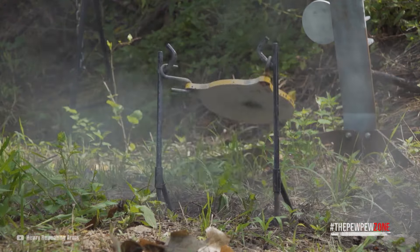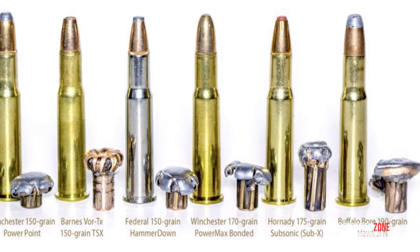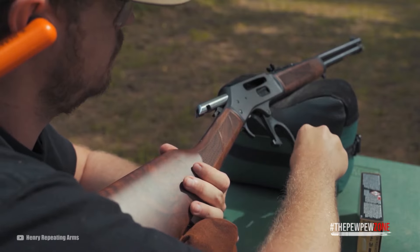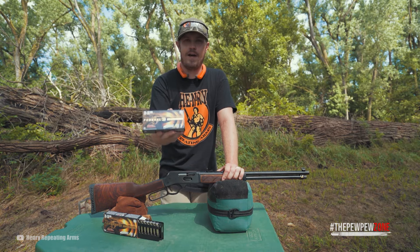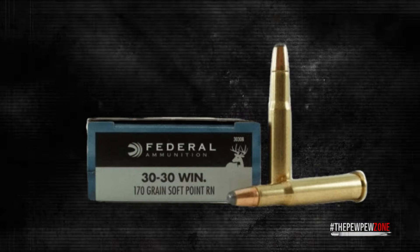It is not just another .308 Winchester. Thanks to its design, the difference in speed between most rounds is massive. Meant to be for lever guns, it's made to be fed from tubular magazines. With the safety concern of the tip of one bullet setting off the primer of the round in front of it, the .30-30 comes with a flat nose or a soft point.